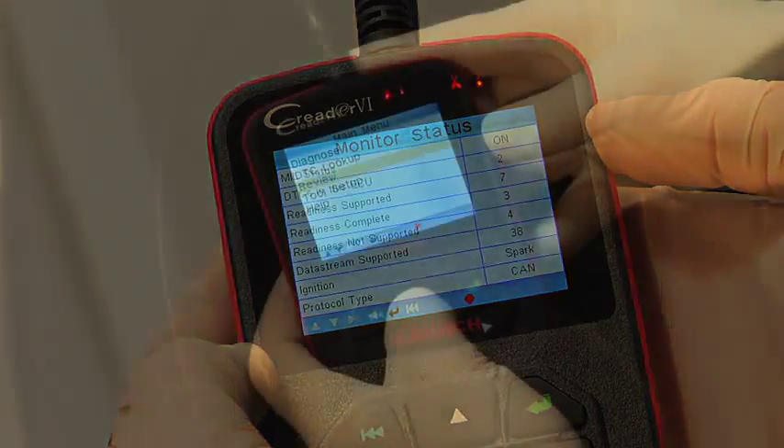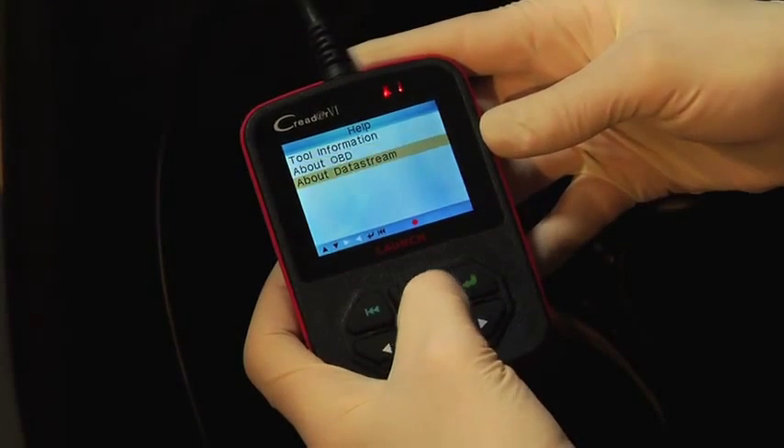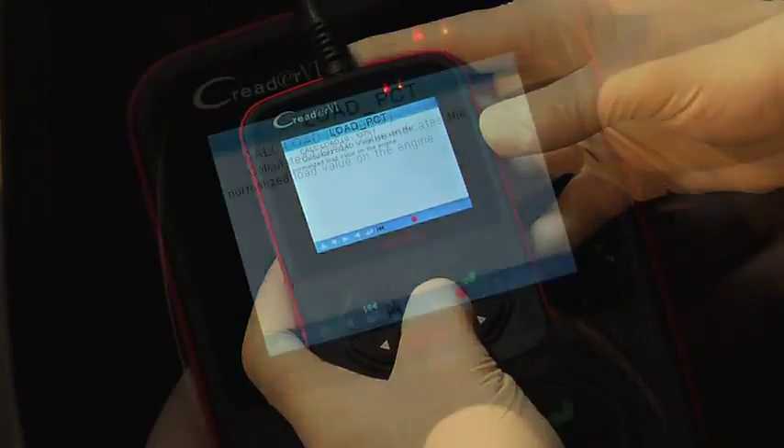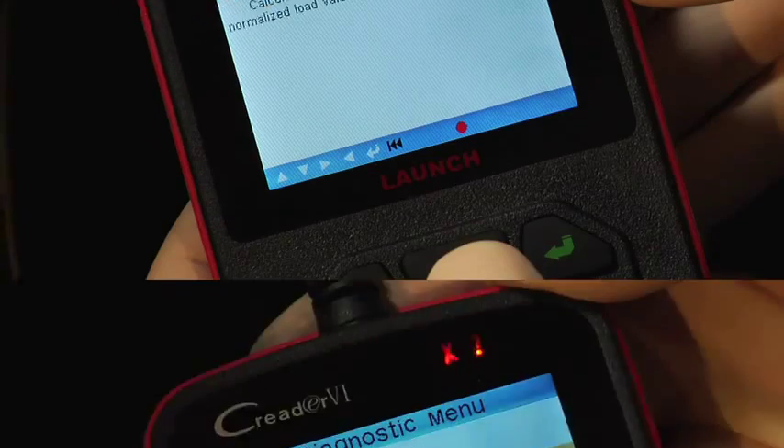The C-Reader 6 is also very easy to use. With an intuitive user interface and information-packed help screens, including OBD2 and data stream definitions, the C-Reader 6 opens a wealth of information right at your fingertips.